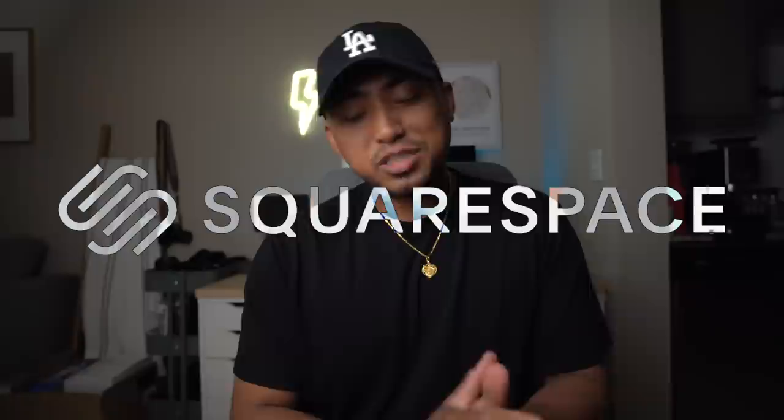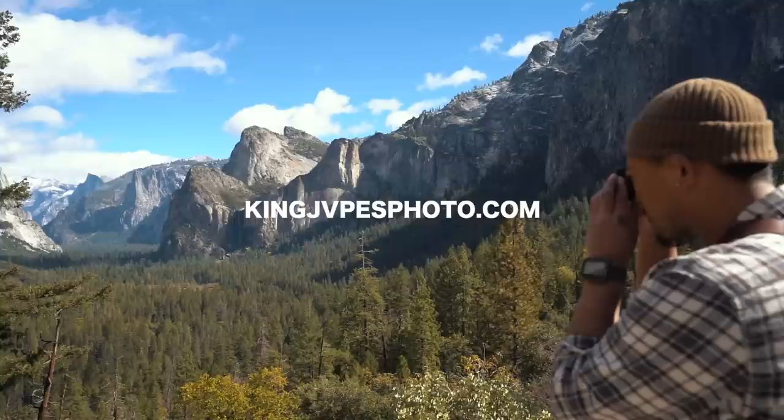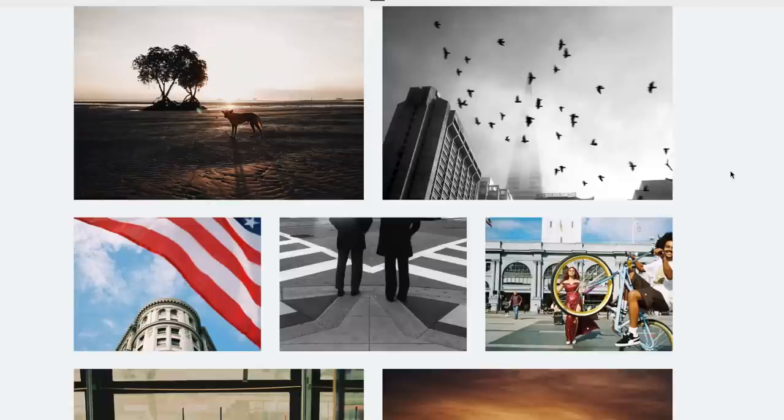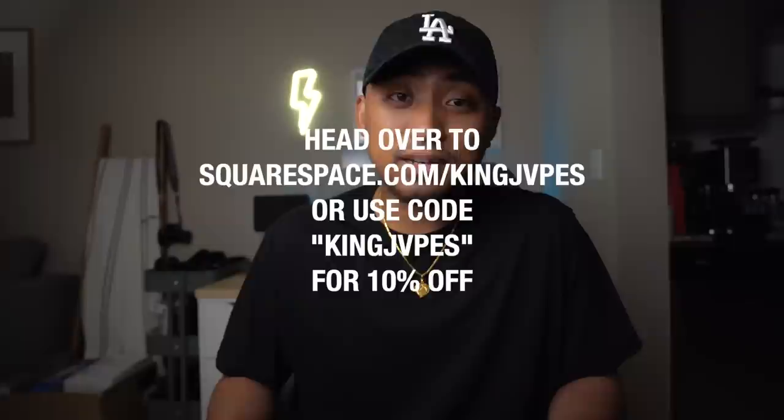Huge thank you and shout out to our sponsor Squarespace. Squarespace is your all-in-one platform to build a beautiful online presence and run your business. As a photographer in 2022, one of the best ways to stand out is to have your own personalized website. Squarespace gives you all the tools you need — award-winning templates, an e-commerce shop, a portfolio, and my favorite new feature: a dedicated videos page where you can share content from YouTube or upload directly to your site. Head over to squarespace.com/kingjames and enter promo code KINGJAMES at checkout to get 10% off your first purchase of a domain or website.